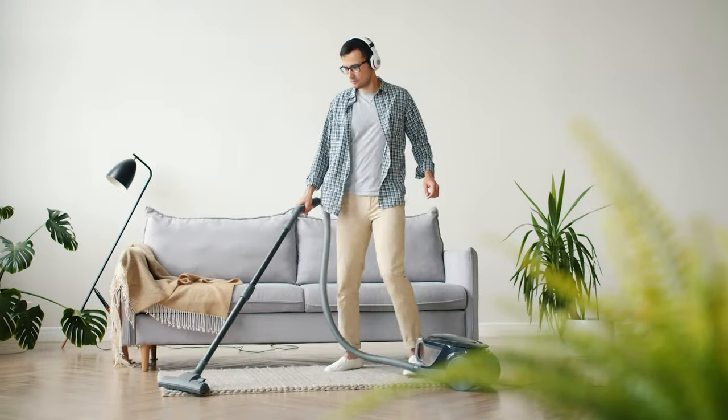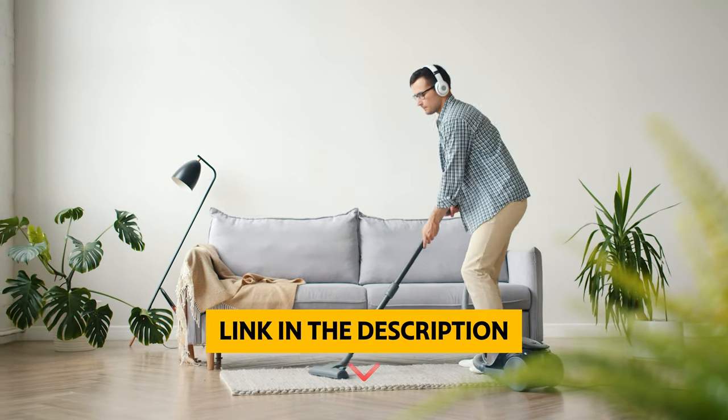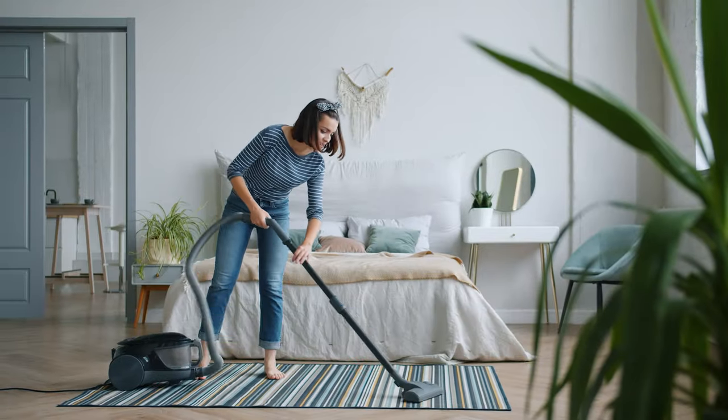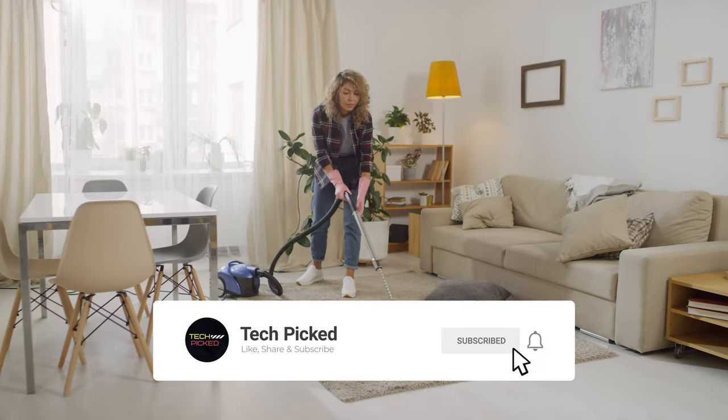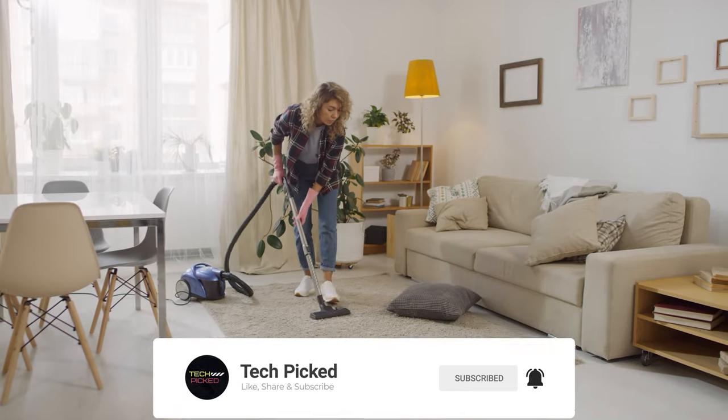You will find all the links to these products in the description below. Thanks for watching — don't forget to hit the like button and share with your friends. If you are new to the channel, subscribe and hit the bell icon for future updates.